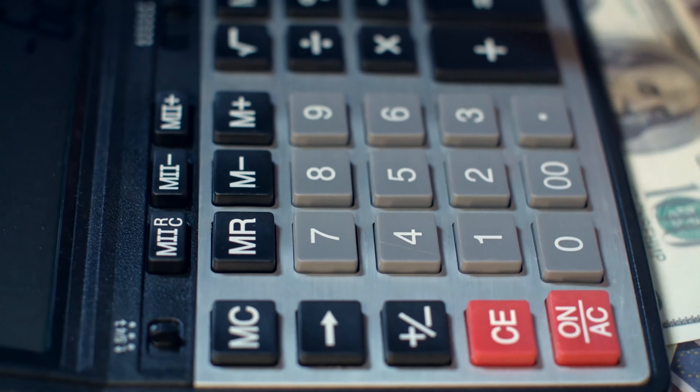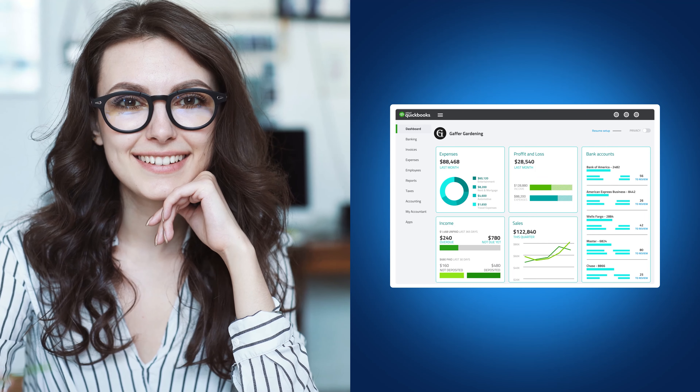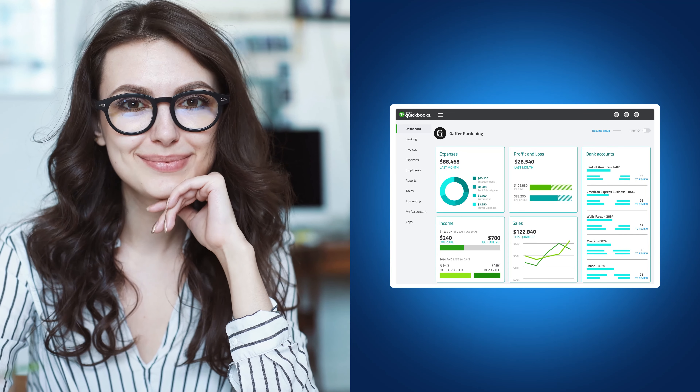Improve your DSCR, aka debt service coverage ratio. The more cash you have to invest, the more likely you'll be approved for the loans you want. Lower your debt to income ratio as well. And use accounting software to prepare a strong application — it'll also show that you are organized and responsible.